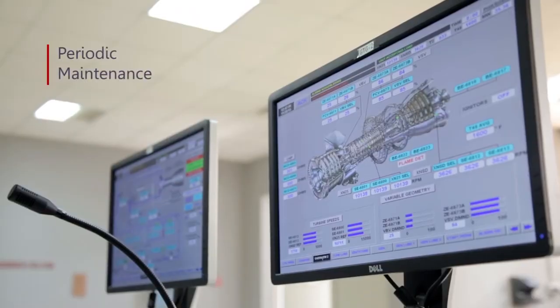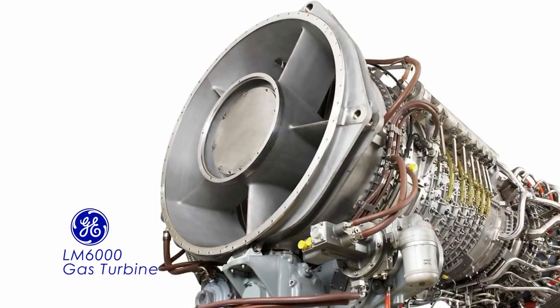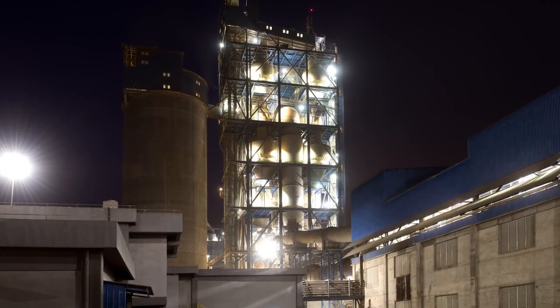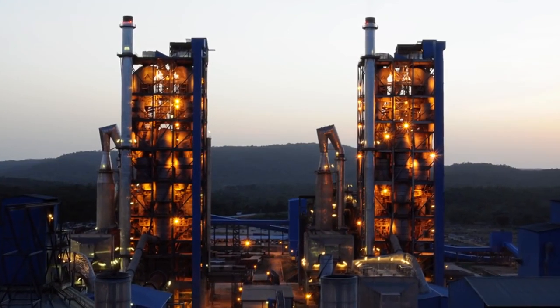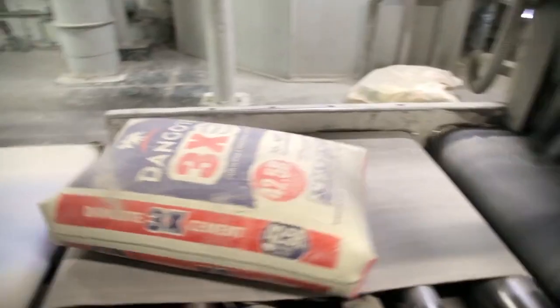Once every 25,000 hours, we remove the engine and send it to GE WAX Houston for major overhauling and bearing inspection. What I appreciate about our relationship with GE is the continuous communication and support we receive — GE comes in not only for delivery of the power plant, but also for maintenance, support, and service, ensuring we have reliable electricity supply both at installation and over the years to come.